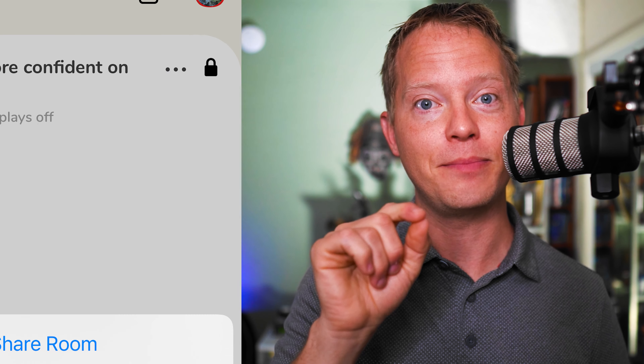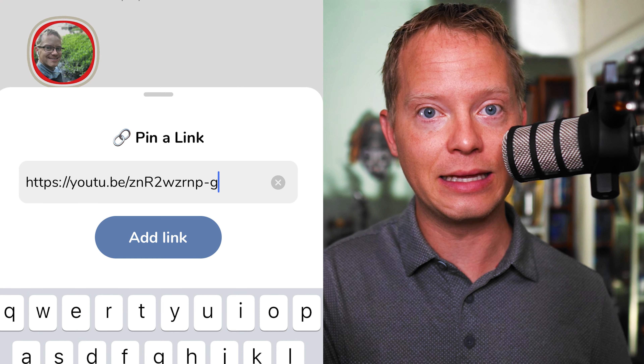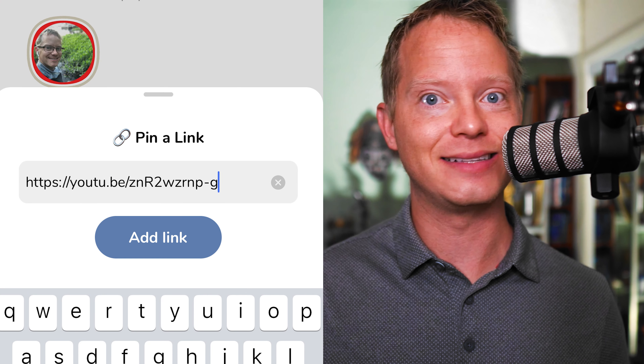Just click the three dots in the top right corner of the screen and click pin a link, paste your link in, and then click add link. It's that simple. Your link will be pinned to the top of your room until you or a moderator changes it. And a little bonus tip: if you create a shortened link through a free service like Bitly, you can see how many people have clicked on your link to your YouTube video throughout your room. It's good to know this information so you know what's working and what's not working.